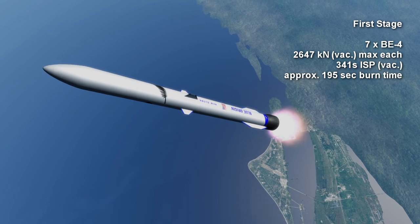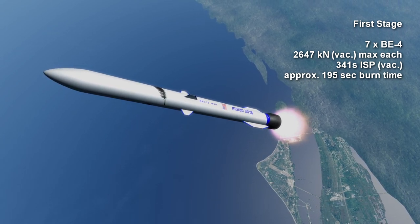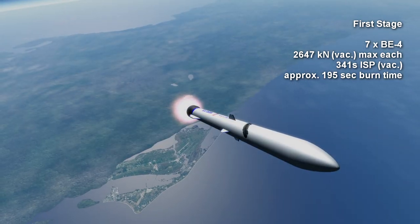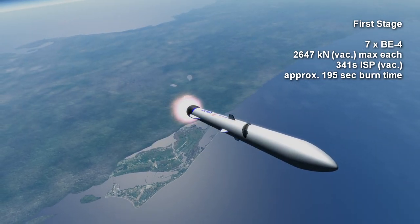The first stage of New Glenn can burn for a little over three minutes, typically reserving some propellant for the first stage to land on a drone ship for reuse, like SpaceX's Falcon 9.